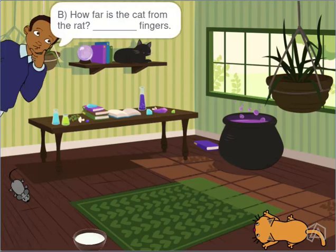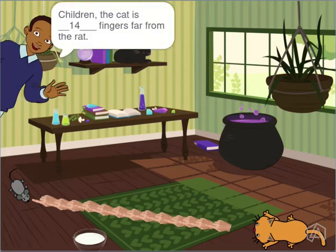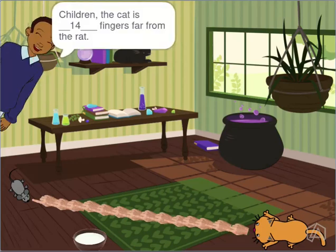How far is the cat from the rat? The cat is 14 fingers far from the rat.